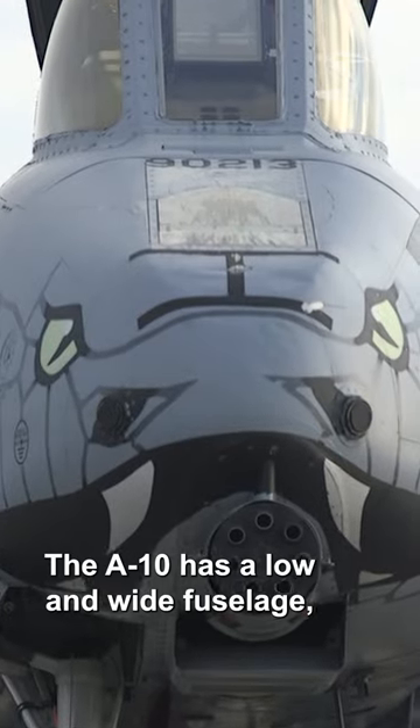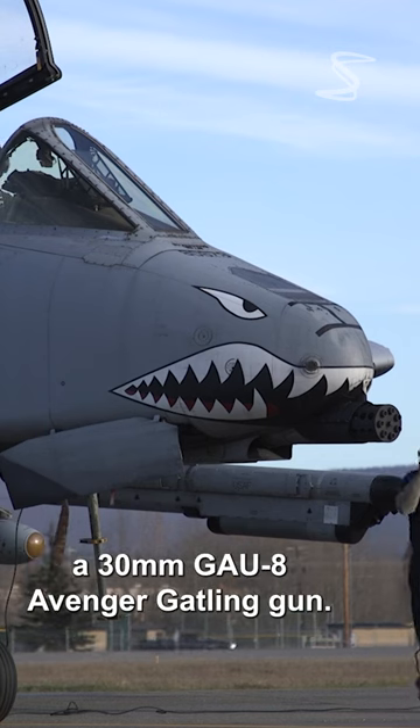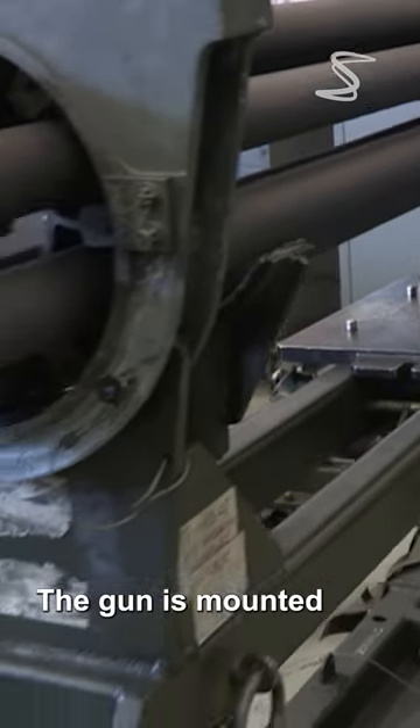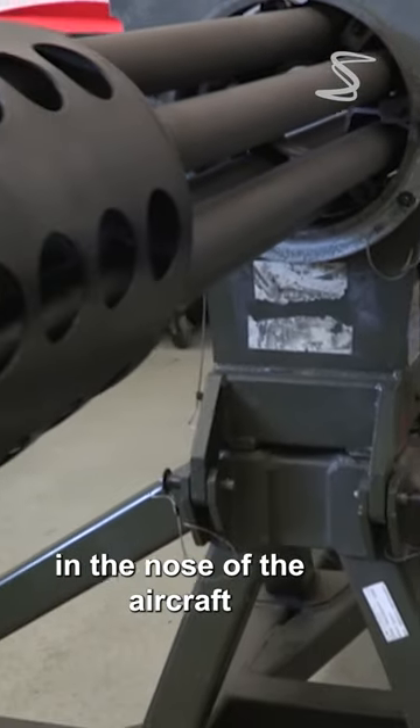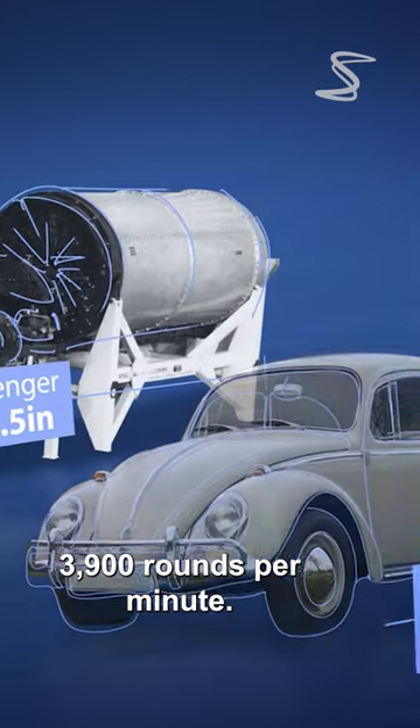The A-10 has a low and wide fuselage with a large nose that houses a 30mm GAU-8 Avenger Gatling gun. The gun is mounted in the nose of the aircraft and is capable of firing 3,900 rounds per minute.